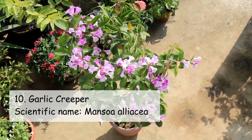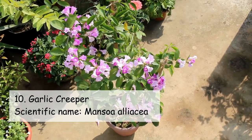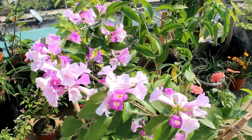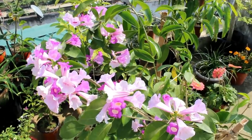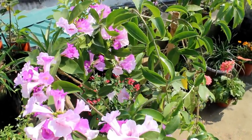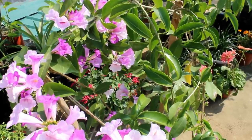On number ten we have Garlic Creeper. Similar to Clematis, it's also not a non-stop bloomer — Garlic Creeper blooms in a cycle and usually takes around three to four months between blooming periods.